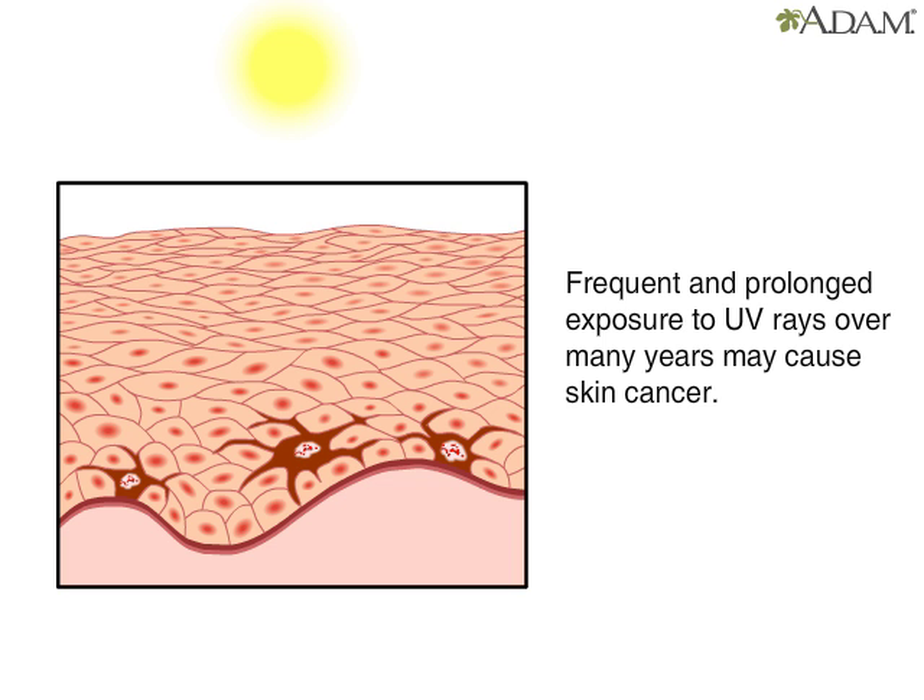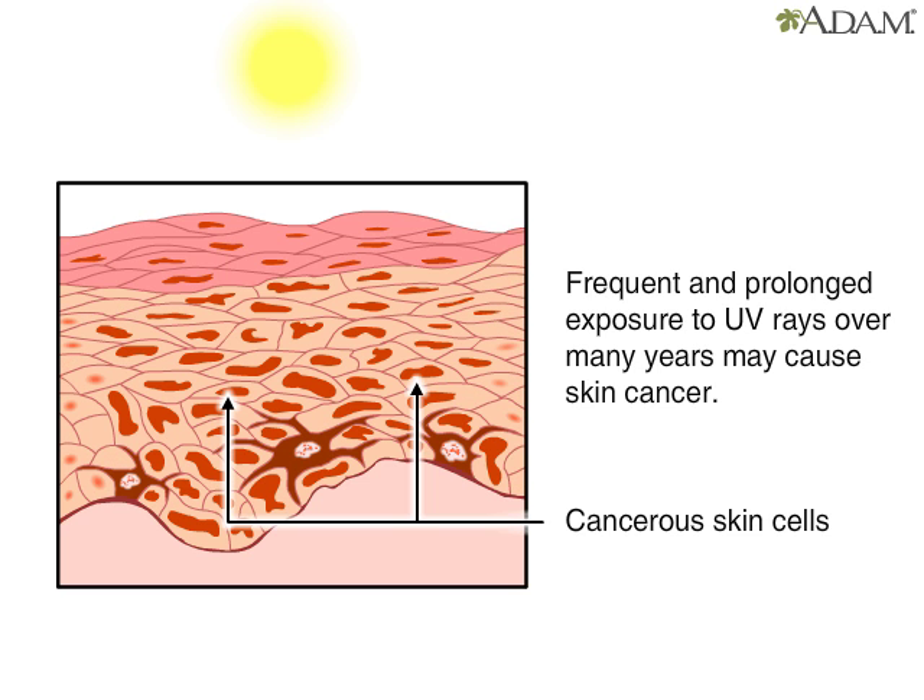Frequent exposure to ultraviolet rays over many years is the chief cause of skin cancer, and skin cancer should not be taken lightly. Check your skin regularly for suspicious growths or other skin changes. Early detection and treatment are key in the successful treatment of skin cancer.